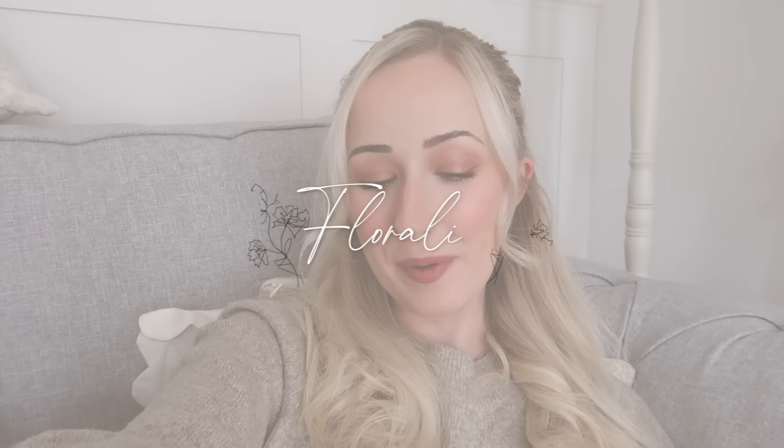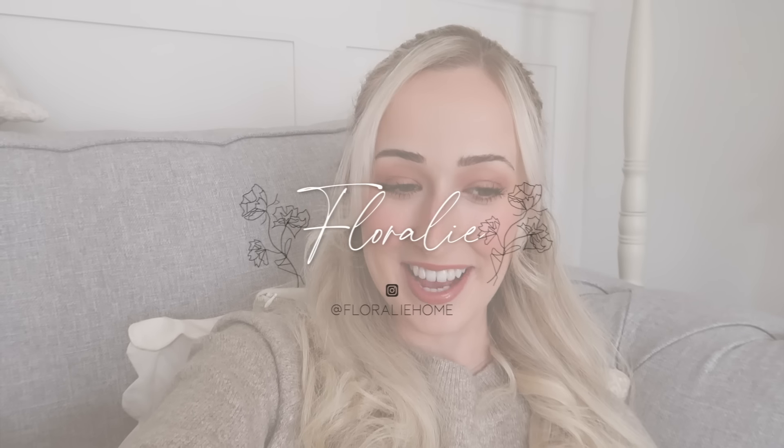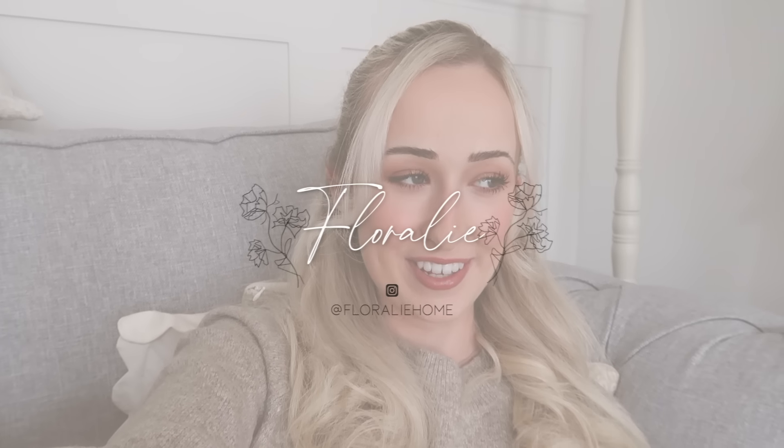Hey everyone, welcome back to my channel — welcome if you are new here! It is officially time and I am so excited to decorate for autumn. I'm so excited to swap out my summer flowers and foliage for autumnal foliage, browns and creams. I can't wait to pop pumpkins everywhere in the house. I just love this time of year — I'm in a cozy jumper, got my UGG slippers on, in my leggings. I just love this seasonal transitional period getting into autumn: cozy evenings, crisp mornings.